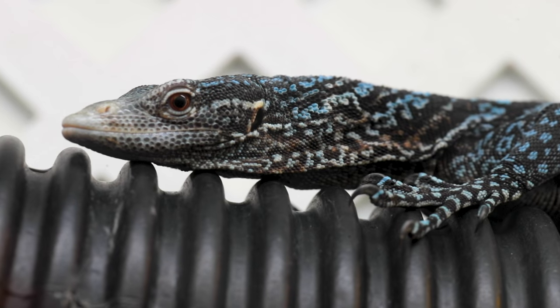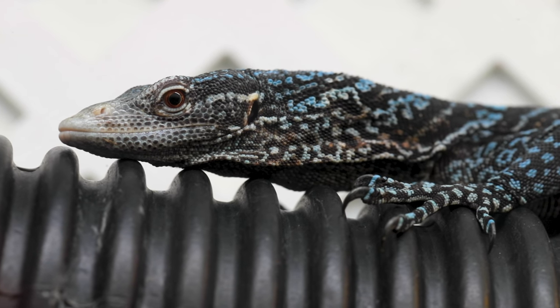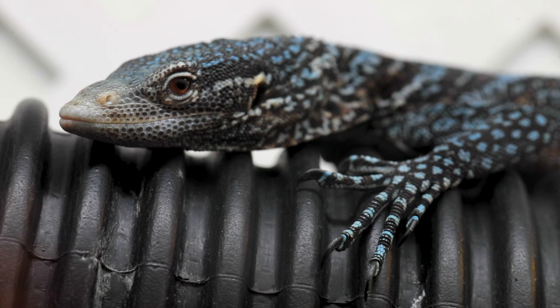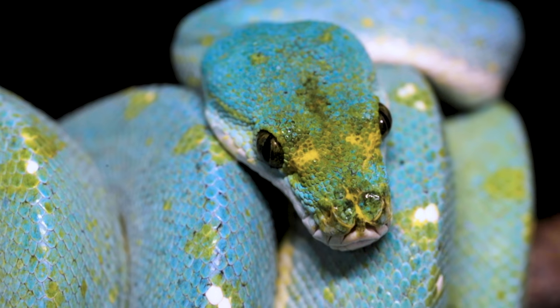I wanted to show you really quick — these are actually macrari, which is the blue tree monitors. Remember when I showed you I wanted to do that big tree monitor enclosure at the new part of the Reptarium? Well this is actually the species I'm hoping to get. These are absolutely incredible, and with any luck we'll have a huge enclosure with a bunch of them in there. It's gonna be awesome.